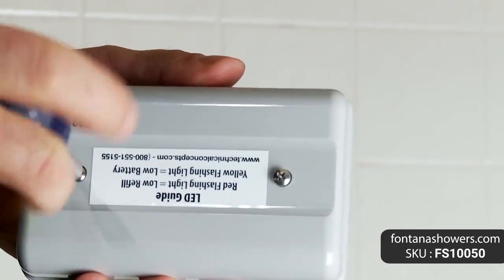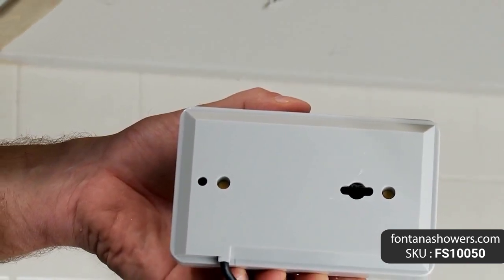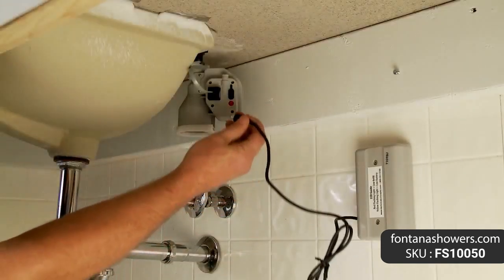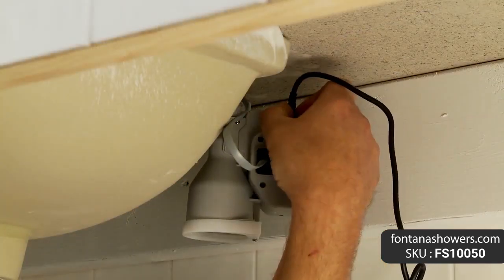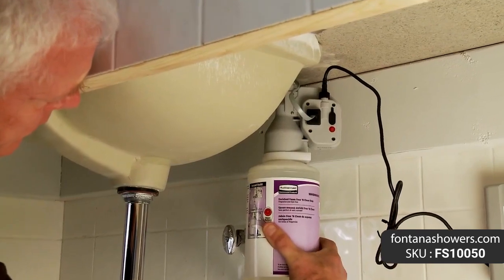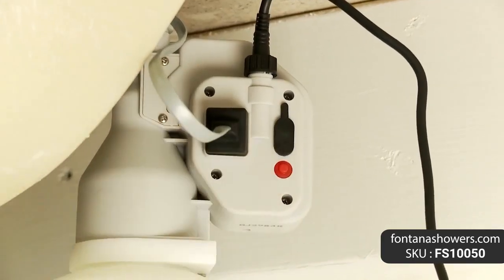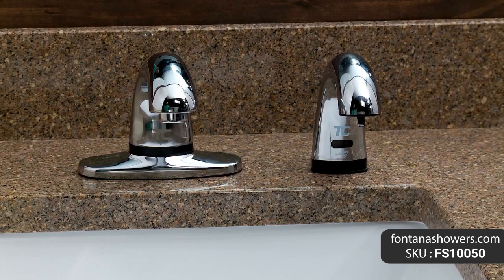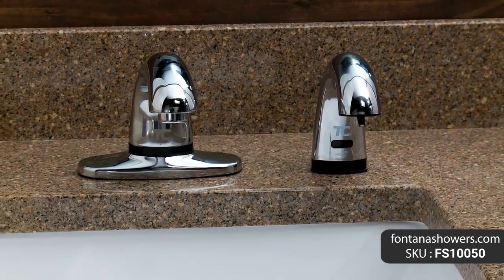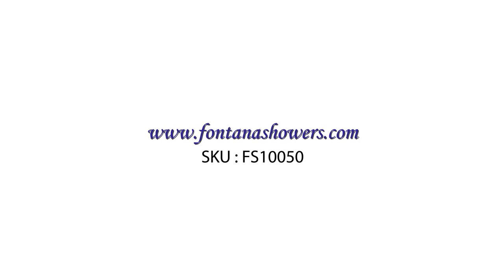Soap bottle capacity 800 ml. Soap amount per use: 0.5 ml, 1.5 ml, 3.5 ml, or 1.20 ml depending on setting.